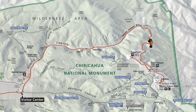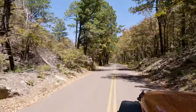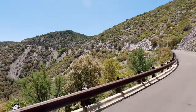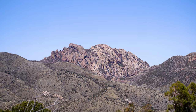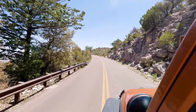Our next stop is quite a ways away, and we will be driving almost all the way to the end of the scenic drive. The scenery here is beautiful, and this is definitely not a drive you will want to rush. You will be climbing about 900 feet up the side of the mountain, and along the way you'll get a great view of a mountain called Cochise Head. And here we are arriving at our next stop, which is the Echo Canyon Trailhead.